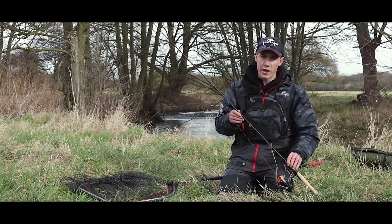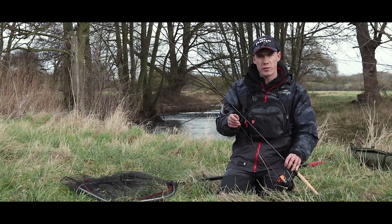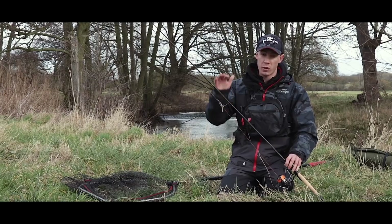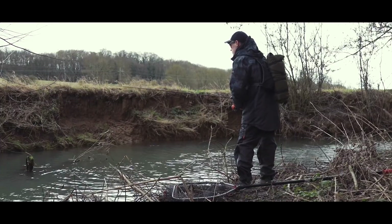We are fishing on one of my local rivers today and the conditions looked absolutely spot on. It is the first time I have fished it for quite a while actually because we have had so much rain recently and it has made the river really coloured and dirty, but it is fine down now, the water level has gone down and it is looking absolutely fantastic. So I am confident we will catch a few fish today.